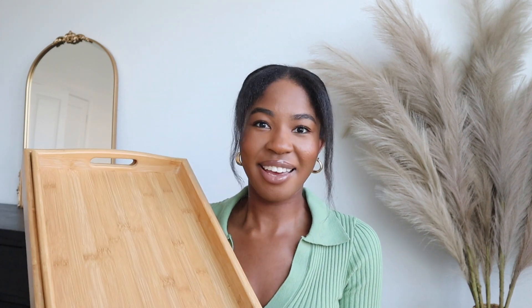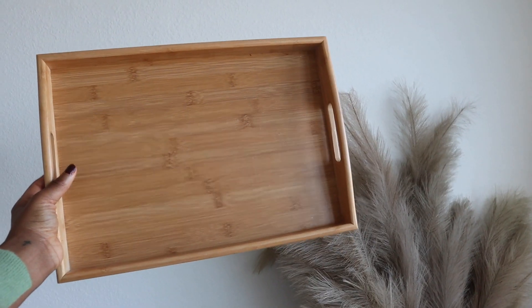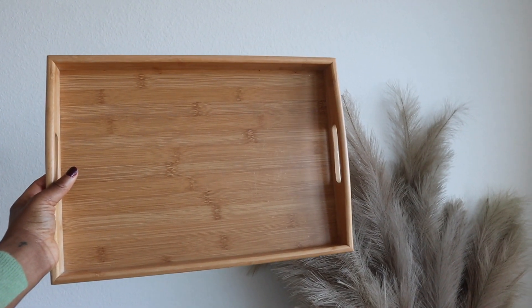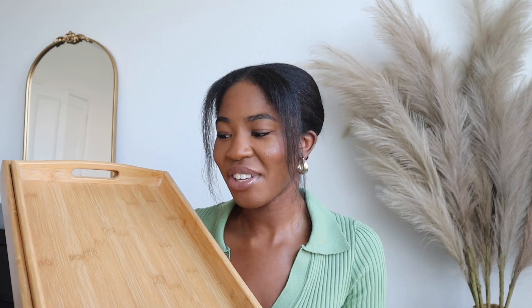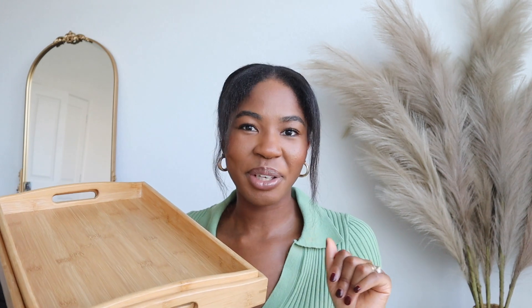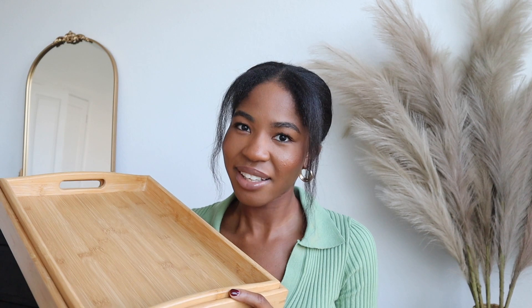These trays are probably my most-used Amazon purchase — I literally use them every single day. They came in a set of three but I tend to just use the largest two. My husband and I were actually inspired to get them because we went to Greece for our honeymoon and every morning they brought us breakfast on trays. As soon as we got home we were like, 'We need to find some trays so we can continue that lifestyle.'